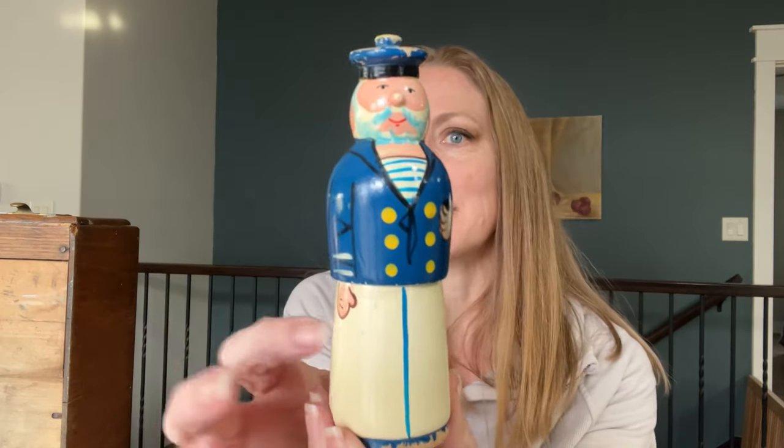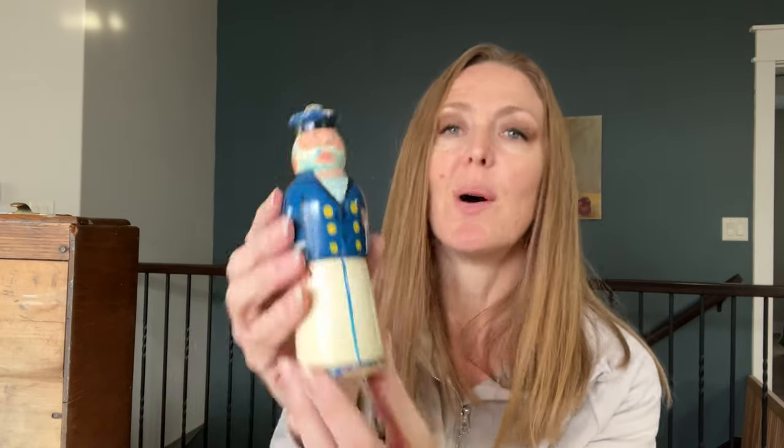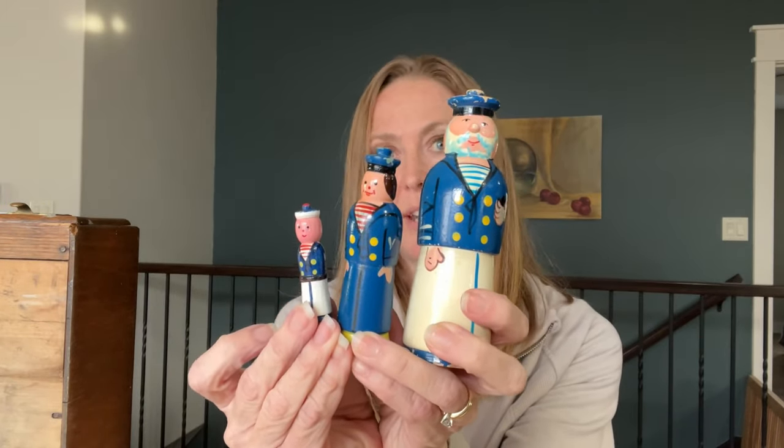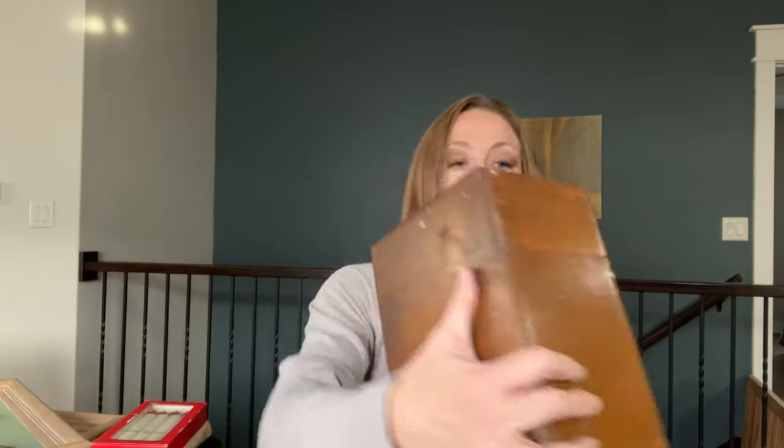Another little random thing I picked up is this wooden nesting sailor set. The big guy here is the best looking. Inside of him is what looks like a girl to me, and then a kid — so three little nesting sailors. The small one does not open. It's a cute little sailor nesting set and it is $25. The bottoms are worn on the main figure but not on the smaller ones that were stored inside.